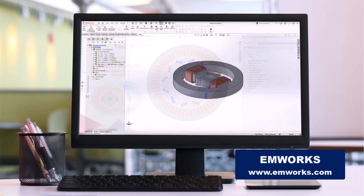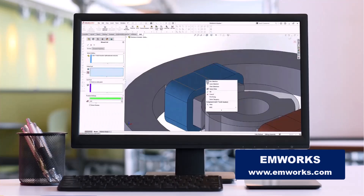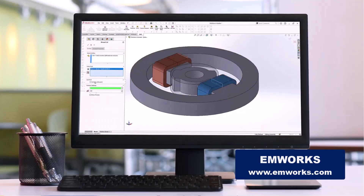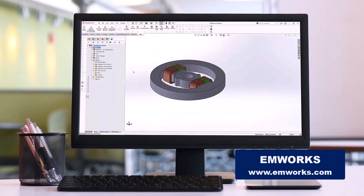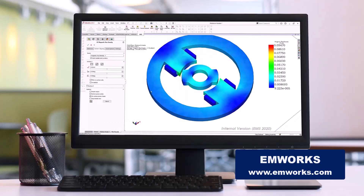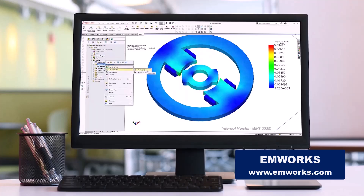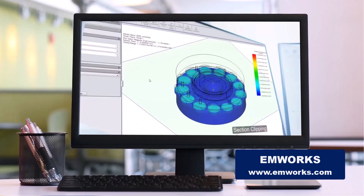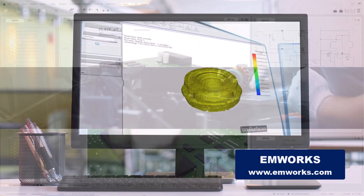Imagine being able to design and analyze various electromechanical components, from motors and actuators to magnetic gears and clutches, even antennas, with precision and ease. EMWorks makes that a reality. It's like having a personal guide through the labyrinth of electromagnetic challenges, empowering you to create, innovate, and push the boundaries of what's possible.